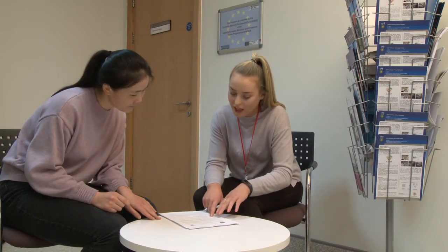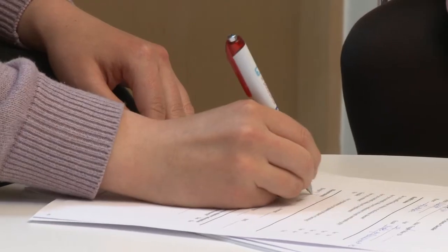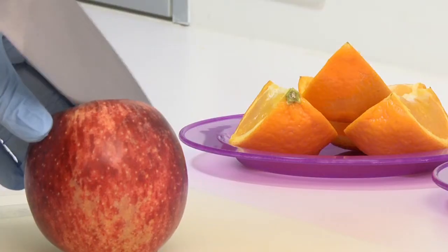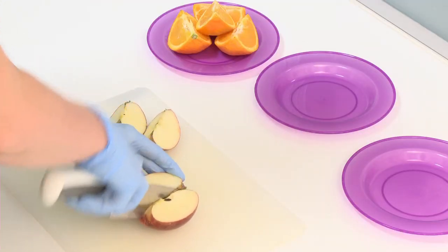We perform dietary intervention studies where we follow people's diets and ask them to consume specific foods that we are interested in. These foods include apples, oranges, bread and different types of meat.